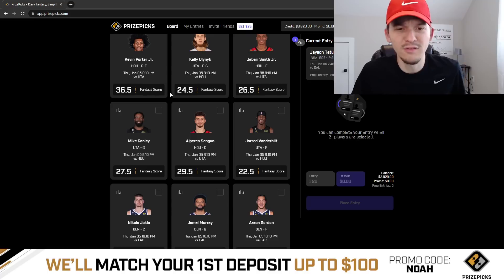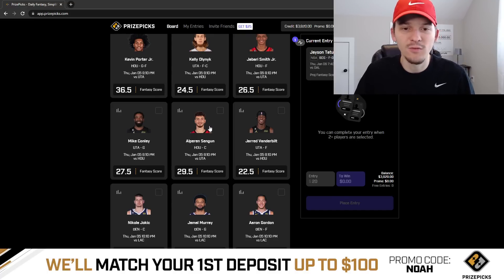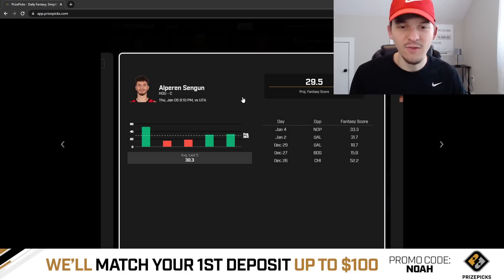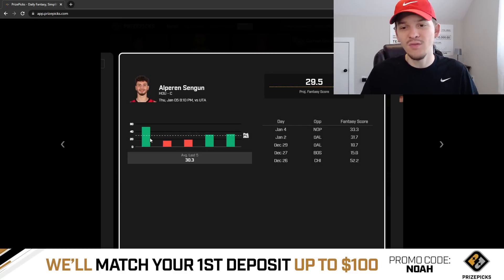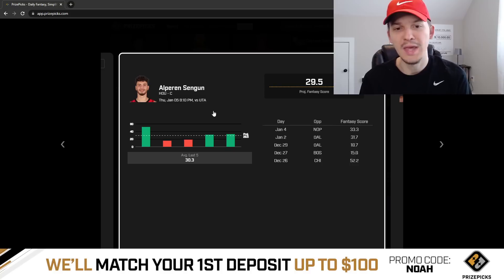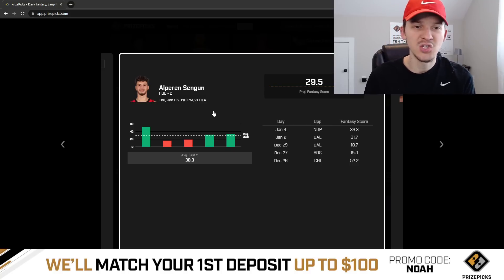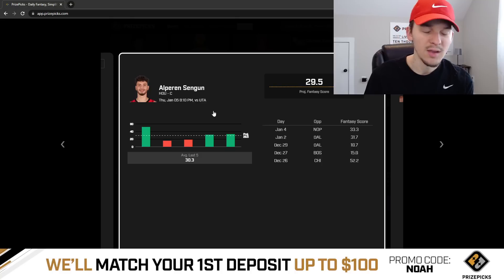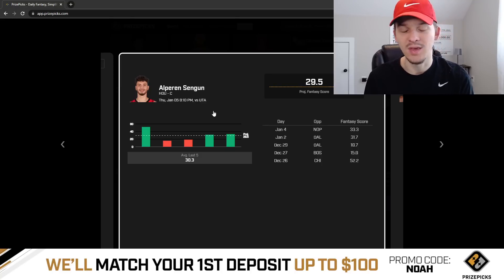The second pick is Alperen Şengün at 29 and a half fantasy score — I like the over going up against the Jazz. Şengün's last five games don't look too great. He had one really big game against Chicago, but the last two games against the Pelicans and Mavericks he struggled, and he had a tough game against Boston. Şengün's issue this season has mostly been foul trouble and blowouts — we've seen a lot of games where he doesn't play normal minutes because he's either in foul trouble or the Rockets are getting blown out. Obviously this Rockets team is really bad and they do get blown out a lot, and they're also on the second night of a back-to-back.